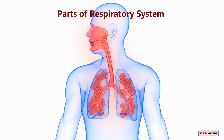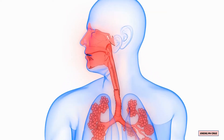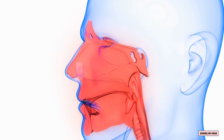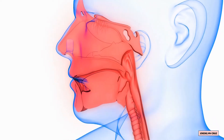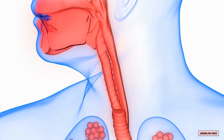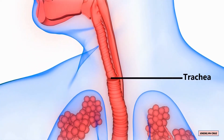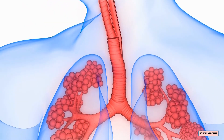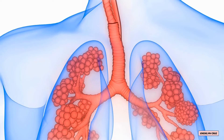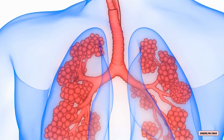The parts of the respiratory system are: nasal cavity, pharynx, larynx, trachea, bronchi, and lungs.